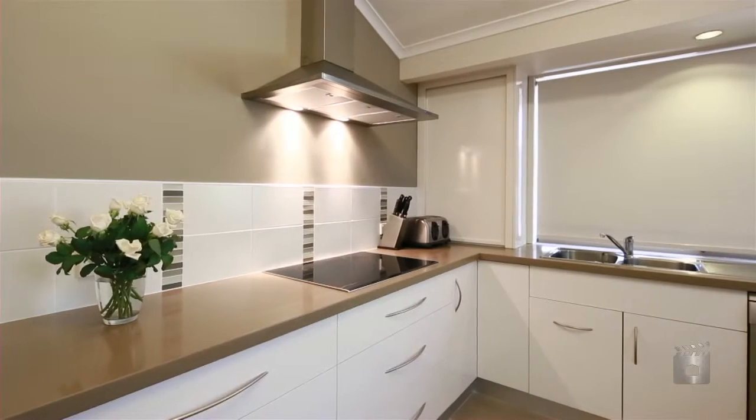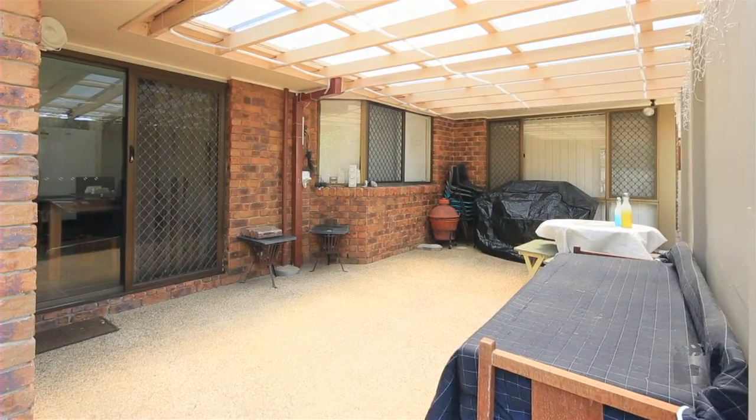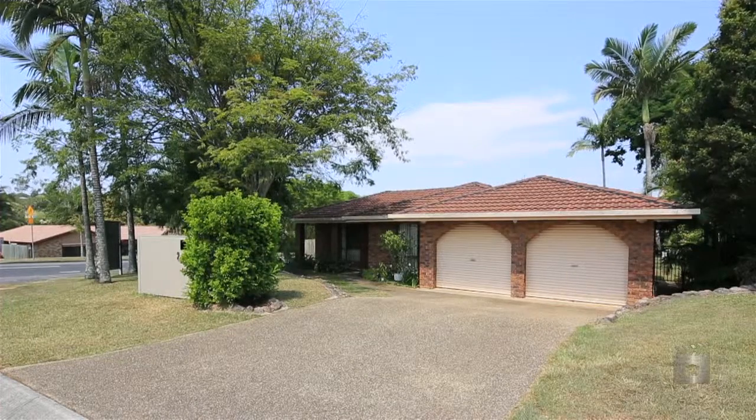Perched on a 714 square meter block, there's plenty of room for the kids and pets to romp, whilst the location offers all amenities at your fingertips.